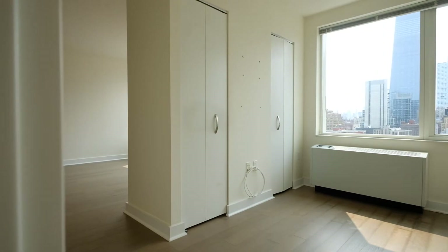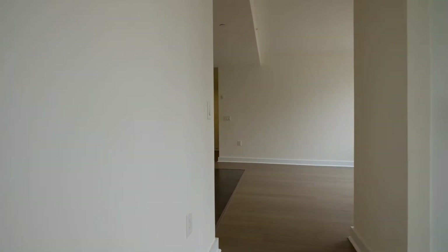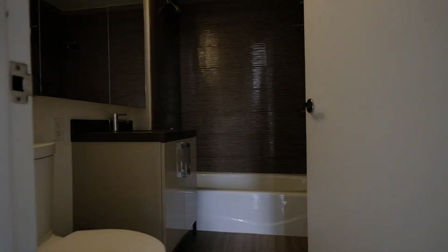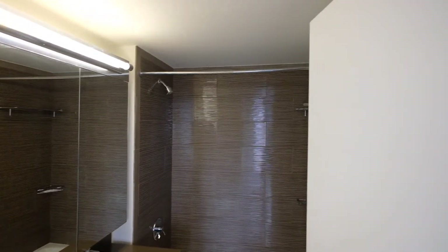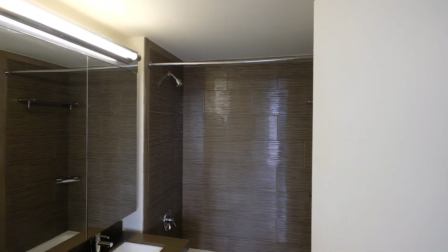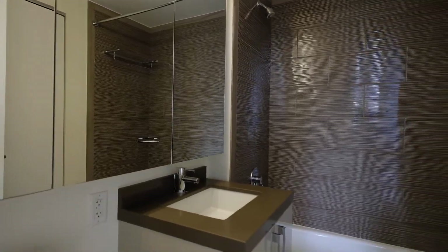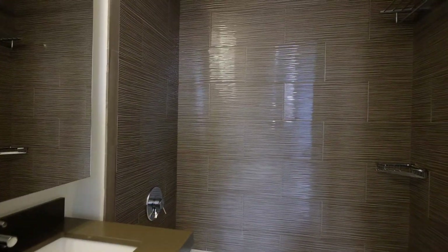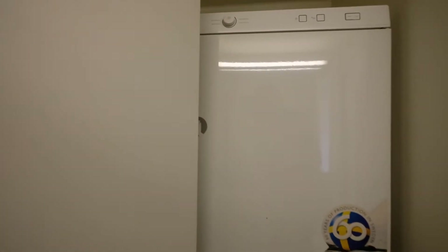Two closets and then just sort of an entrance into the living room. Let's look at the full bathroom. The vanity is here — a triple mirror vanity. A full tub. And a washer dryer right here in the bathroom. You don't have to go anywhere for laundry.